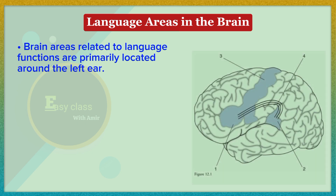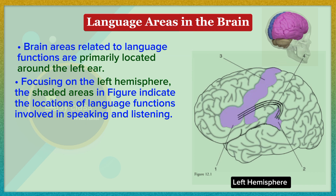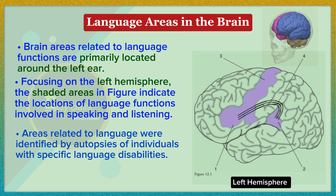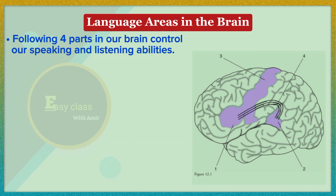Brain areas related to language functions are primarily located around the left ear, focusing on the left hemisphere. The shaded areas in figures indicate the locations of language functions involved in speaking and listening. These areas were identified through autopsies of individuals with specific language disabilities, allowing researchers to determine the areas responsible for language abilities in normal users by finding damaged areas in individuals with language impairments.